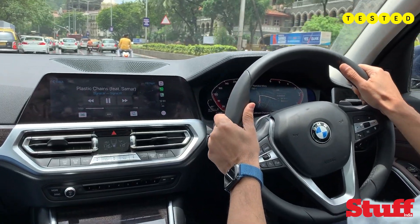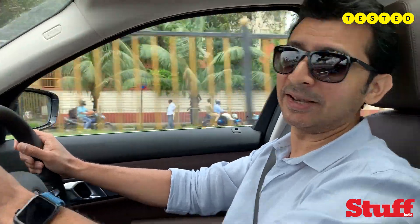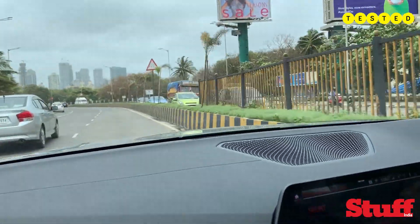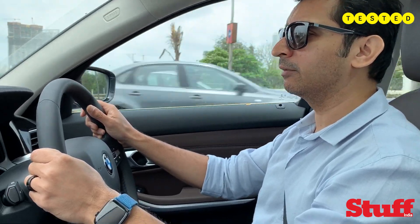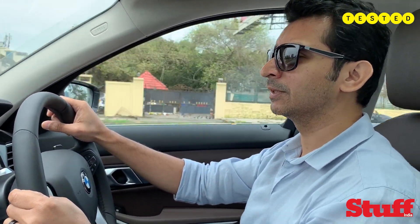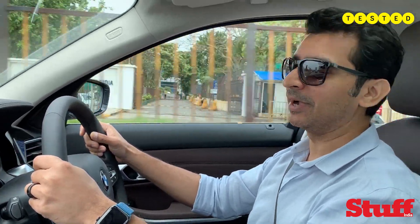Full marks for the ride and handling balance. At the same time it's fun as well, because it is a 3 Series — so when you switch it to sport mode you can really have some fun, because it goes like stink and it handles beautifully. The chassis is fantastically balanced, the steering still gives you a lot of feedback. It doesn't have that communicative feel like the older generations of the 3 Series, because they've tried to go for a more comfort-oriented setup, but even then this really does put a smile on your face.